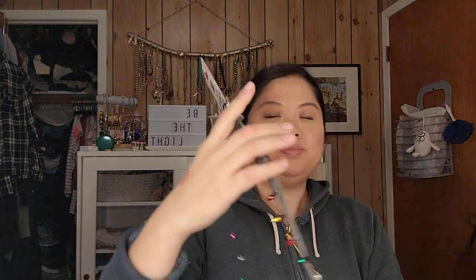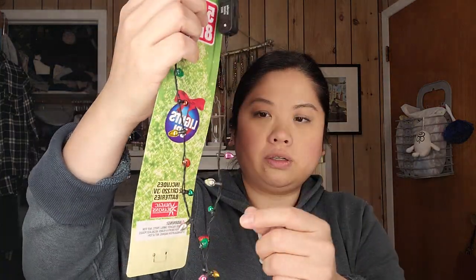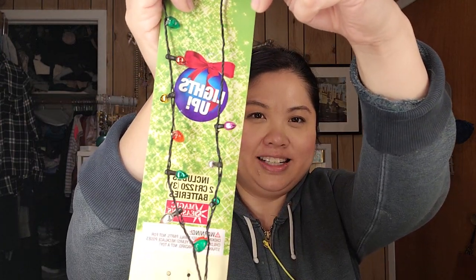I couldn't resist this one — it's from Lowe's. They had this size and a bigger version. You can see it lit up — I think there are a few ways you can wear it, which I think is so cute.